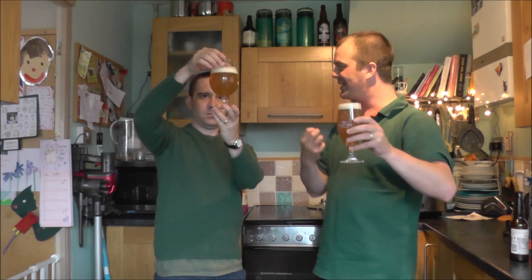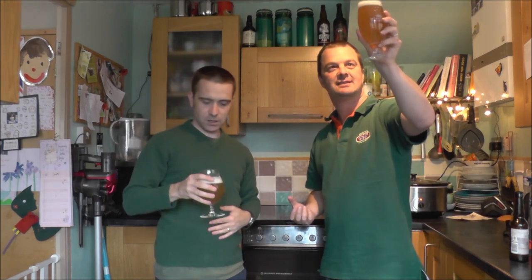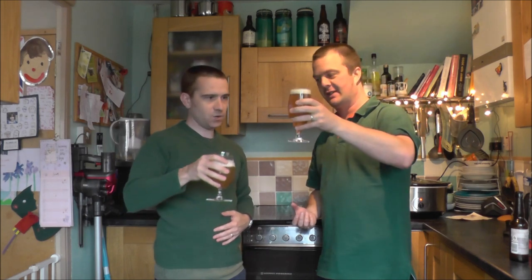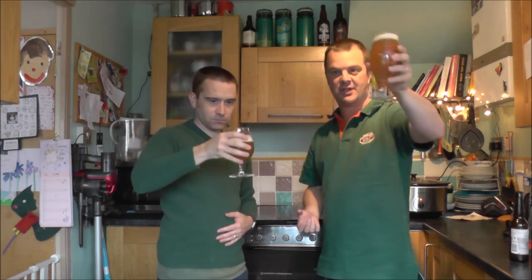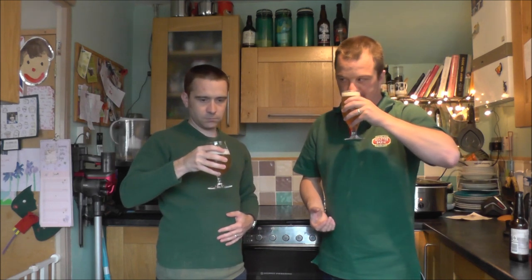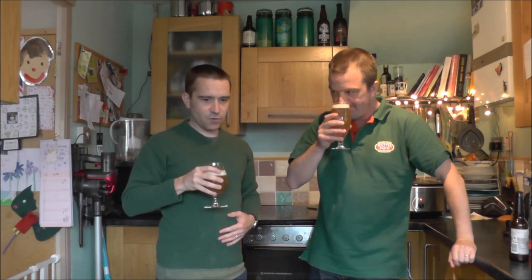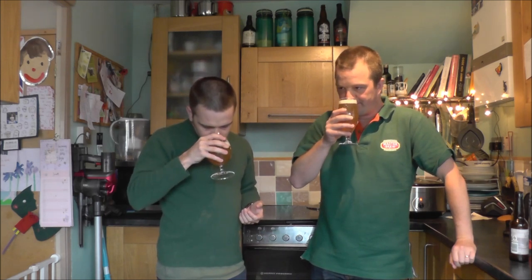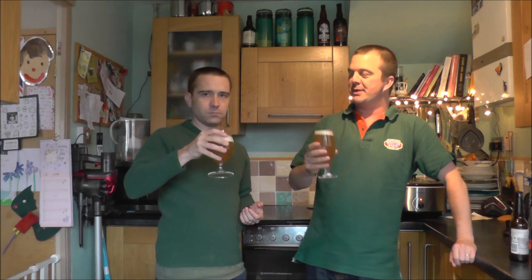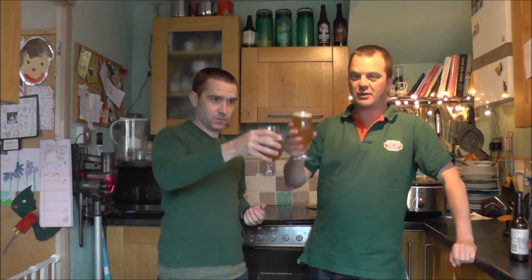It looks strikingly drinkable, and I've got a bit of a thirst on. This could be dangerous — it's 7%, so not one to be trifled with. Shall we get our noses in? Cheers. Bit of grapefruit, tangy kind of orange, pininess. I think the proof in the pudding with this beer will be in the taste. Let's dig in. Cheers, Chris. Cheers, everybody.